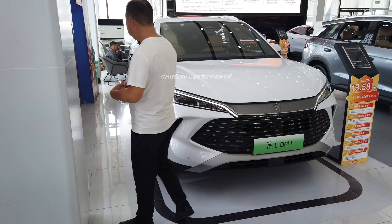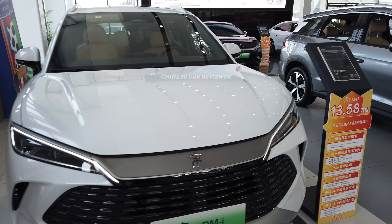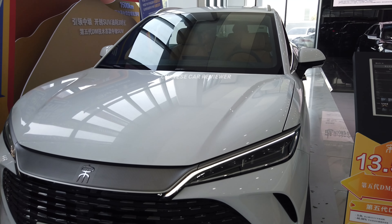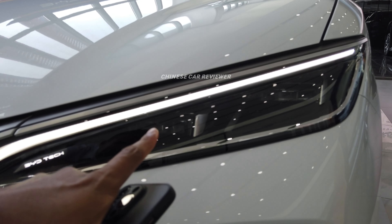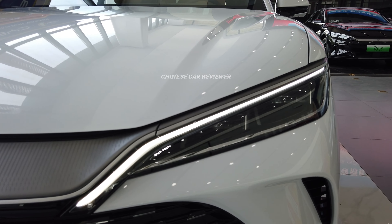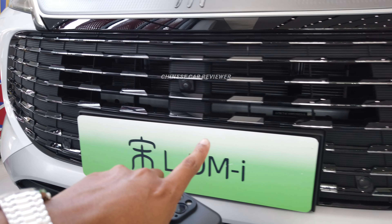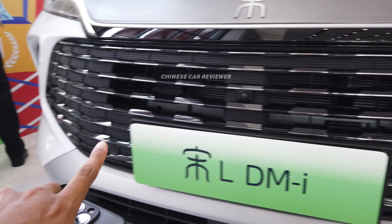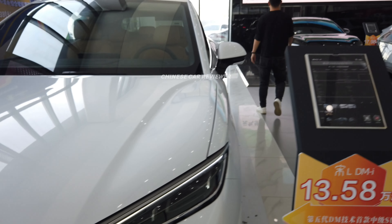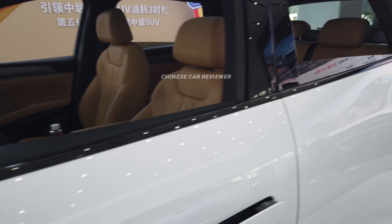They haven't mentioned the drag coefficient of this vehicle, but let me walk you from the front. Here we have LED daytime running lights, visible in day and night. We also have LED headlights, a low view camera, the BYD logo, a 360-degree camera, and a functional front grille. We can also use the NFC card at this part.